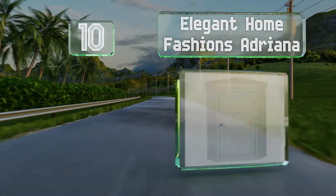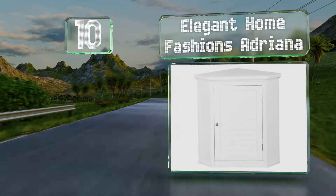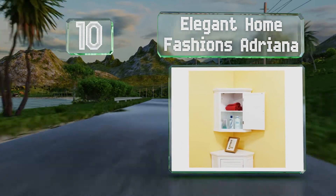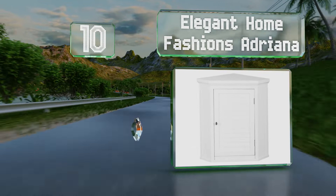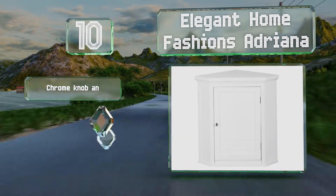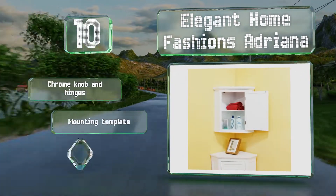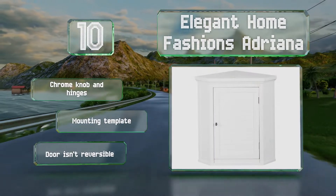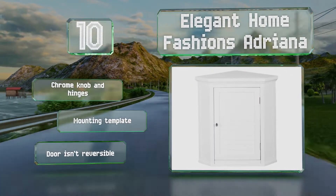Starting off our list at number 10, good for rooms lacking wall space, the Elegant Home Fashions Adriana is a corner-mounted option with plenty of room inside. Finished in a decorative white, it has a molded top and bottom, a louvered door and adjustable shelving. It comes with a chrome knob and hinges and a mounting template.